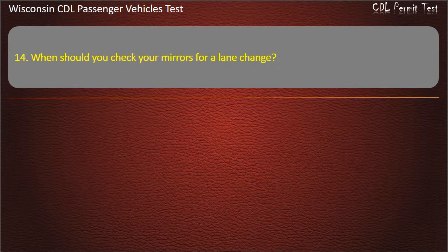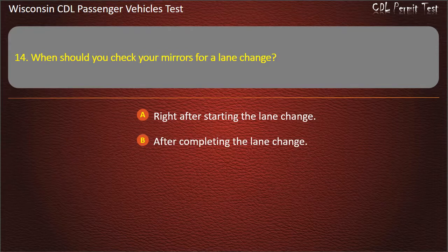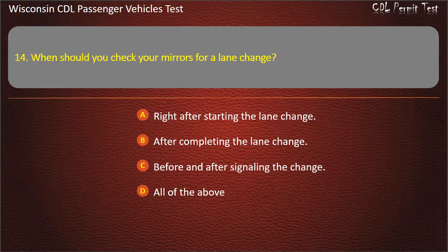Question 14: When should you check your mirrors for a lane change? — Right after starting the lane change; After completing the lane change; Before and after signaling the change; All of the above. Answer: All of the above.